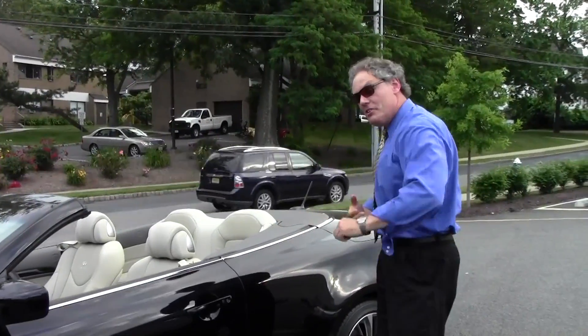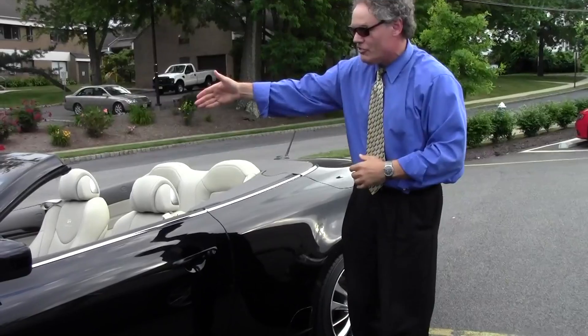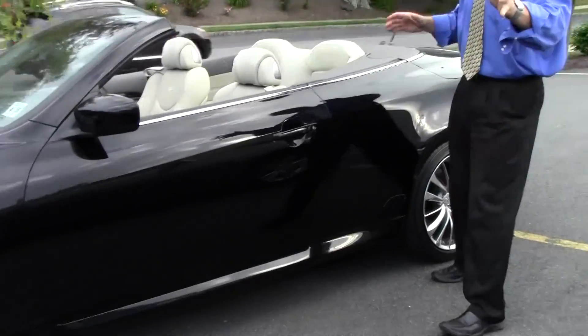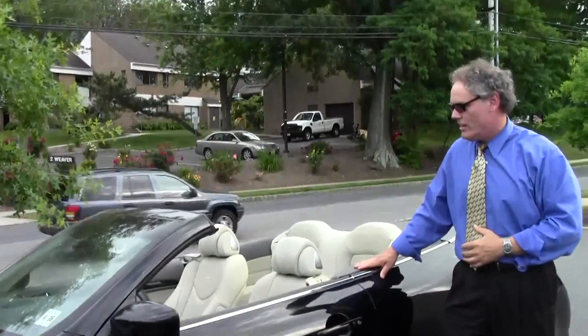Good afternoon, welcome to Douglas Infiniti. I'm Ken Beam. Let's check this one out — the epitome of summertime driving fun: a 2011 Infiniti G Convertible. This one has 20,930 miles on it, a stunning example.